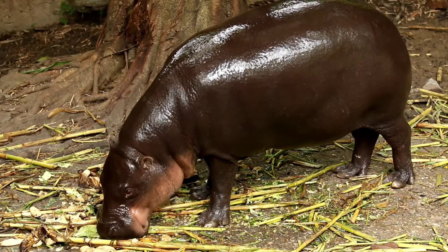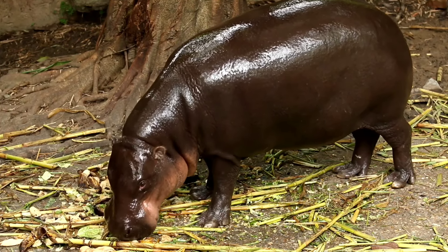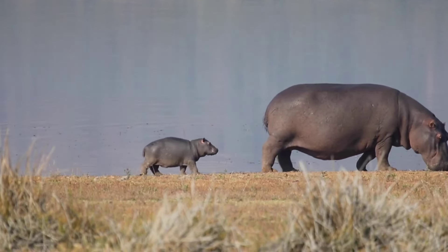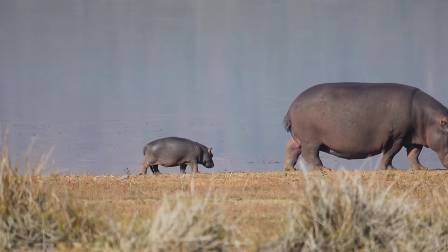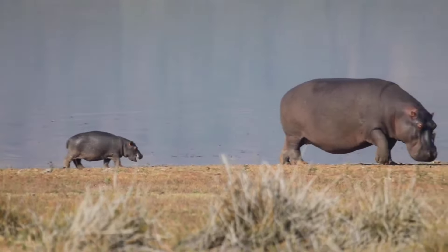Hippos live in East Africa, south of the Sahara. Hippopotamus lives in a semi-aquatic habitat. Semi-aquatic means they spend a lot of time in the water to stay cool. They spend much of the day in the water. Hippos can hold their breath underwater for five to six minutes.